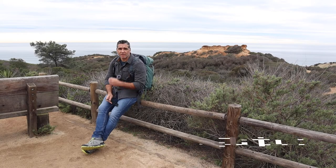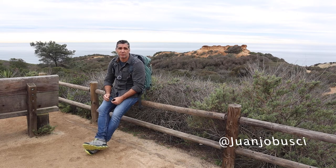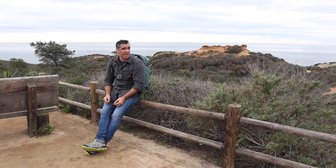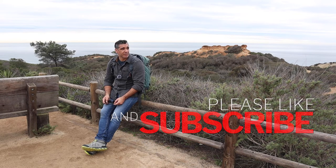Hello all, welcome back to the channel. It's fantastic to be back doing a photography video. Today, like you can see, it was raining all morning and it's very, very cloudy. I'm here at Torrey Pines State Park in San Diego.